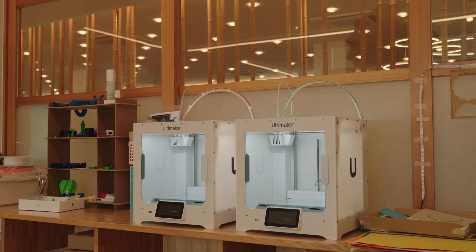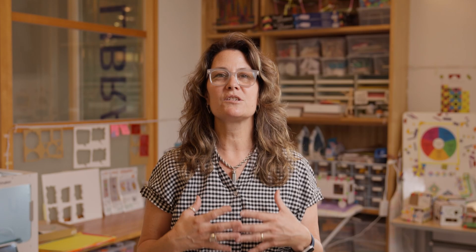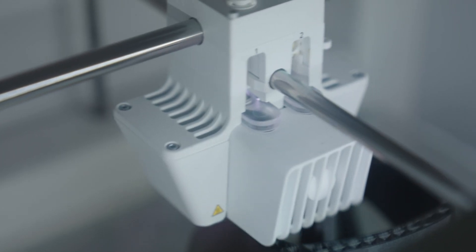The 3D printing training that's included in the program is ISTE certified, so it really helps our teachers to build their capacity both as STEAM educators as well as feeling really proficient with the 3D printing technology.